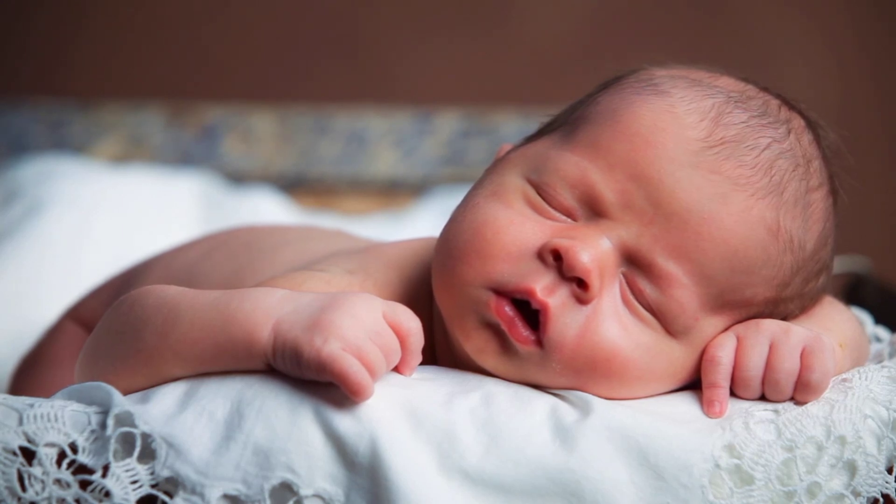11. Manage stress. Stress can interfere with sleep, so it is important to find healthy ways to manage it. This could include exercise, relaxation techniques, or spending time with loved ones.